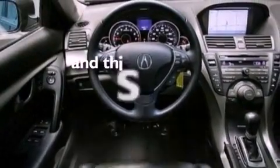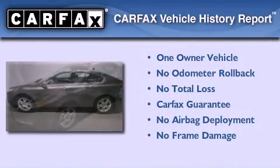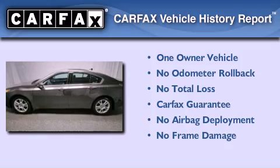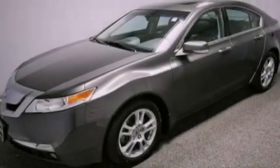This vehicle has fewer than 40,000 miles on the odometer. This Acura has had only one owner, and it qualifies for the Carfax buyback guarantee. Contact us today to schedule your opportunity to see this automobile in person.